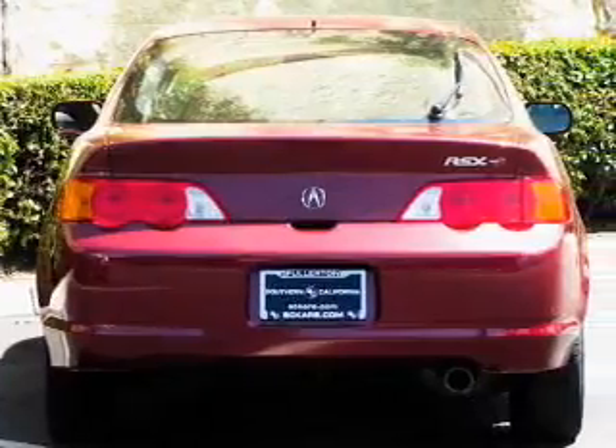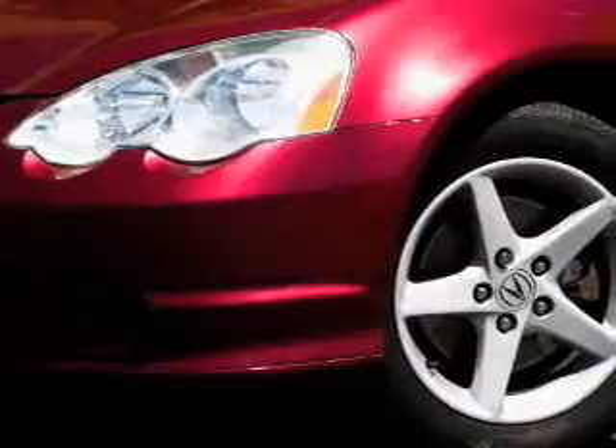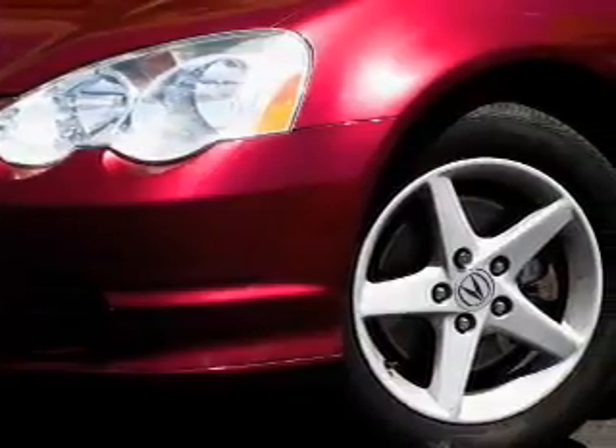A premium sound system is just one of the benefits of owning this vehicle. Brake safely with the anti-lock braking system. Let the outside in with a power sunroof.